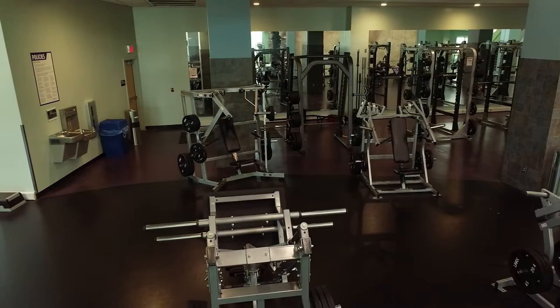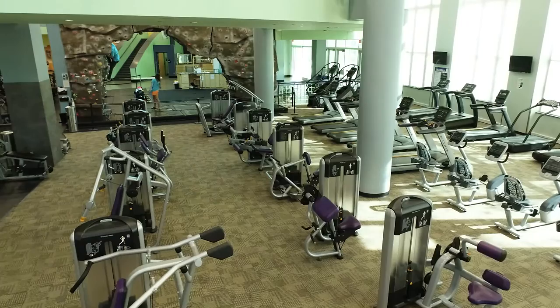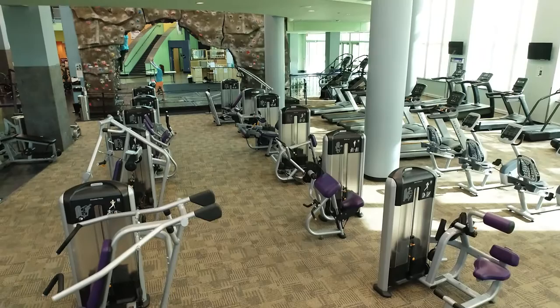What better way to get in some strength training than with our functional training equipment. Build balance, stability, and power with our Life Fitness adjustable cable crossover machine that's equipped with adjustable pulleys and a resistant weight stack on each side. Our pre-course circuit machines will allow you to get a full body workout in under an hour, helping you build strength and burn calories in an efficient manner with instructional place cards on each piece of equipment to ensure proper usage.